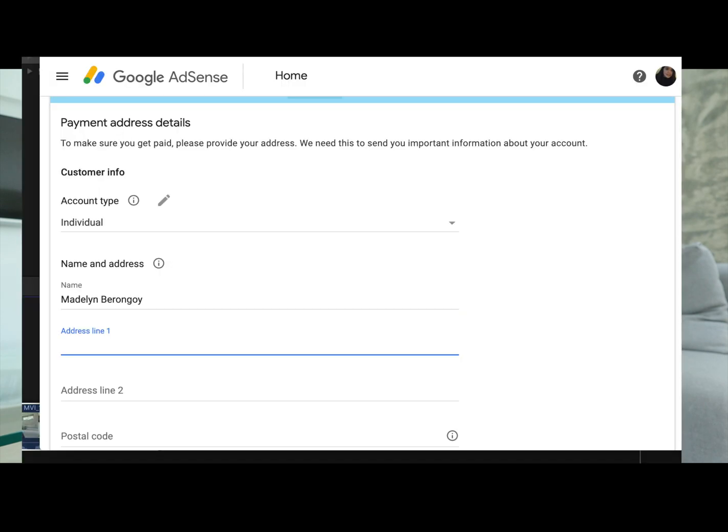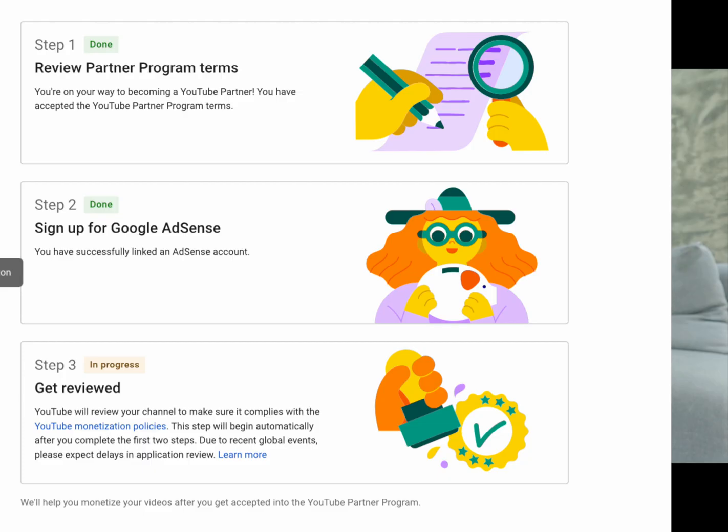When I clicked 'Fix' in Adsense, it asked me to enter an email address, so I used a new email address. It brought me to the Google Adsense homepage where my YouTube channel was already pre-filled — I just had to input my country and click next. My step 2 went back to 'In Progress,' so I had to wait. After one day, I checked my email and YouTube Studio, and my step 2 now showed 'Done.'